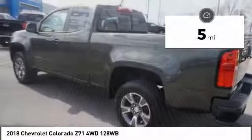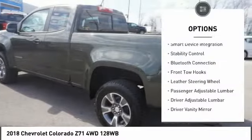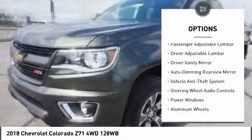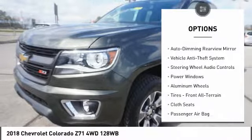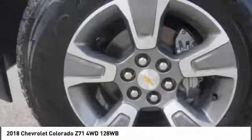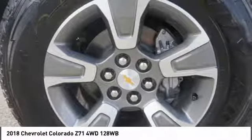Here are some of this vehicle's great options: keyless entry, traction control, power passenger seat, steering wheel audio controls, backup camera, stability control, remote engine start, leather wrapped steering wheel, Bluetooth, driver airbag.